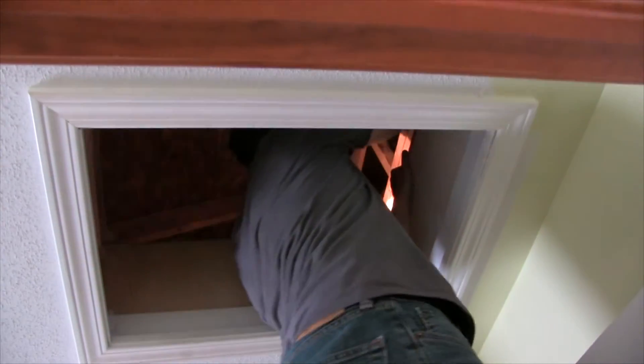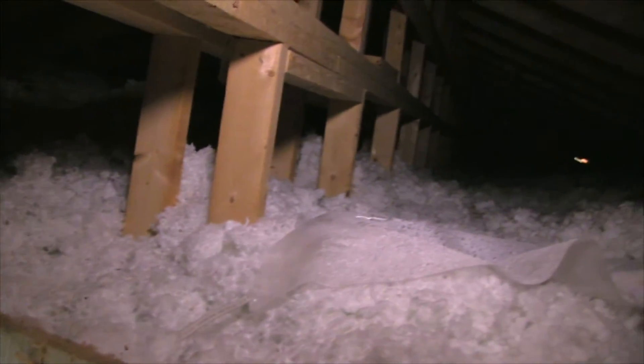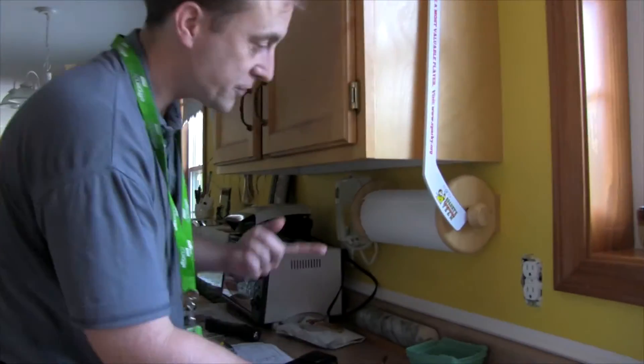What do you look for when you're looking in the attic? Mostly insulation — the depth of it. We'll look for insulation levels down in the basement and then on the main floor, which is what I'm doing now.